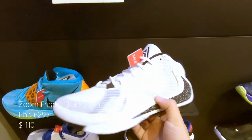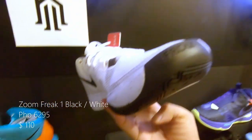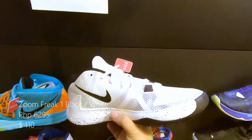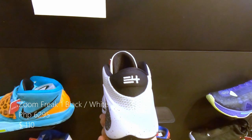This is the Zoom Freak 1 with a white and black colorway — I think this is part of the Oreo pack. With white upper and black and white speckles at the swoosh. Retails at around 6,295 pesos or $110 US.